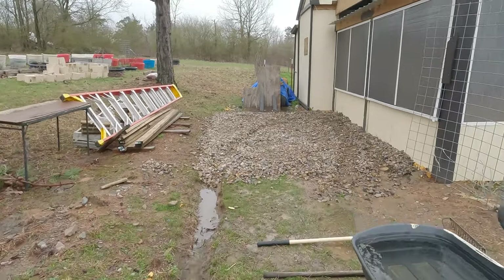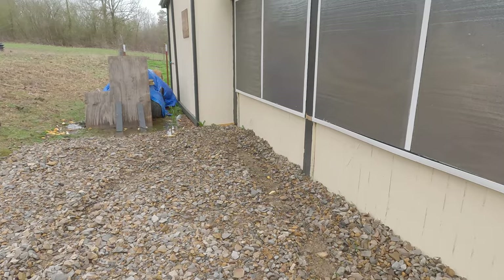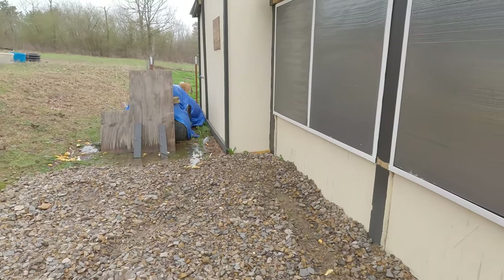Had I not put the gravel down, I believe it would have been much worse. Putting that gravel down probably saved the entire cabin.